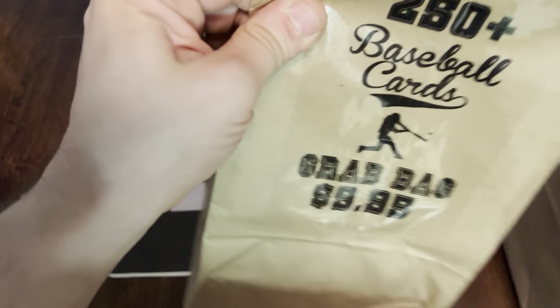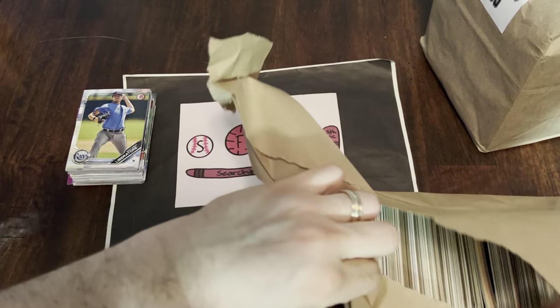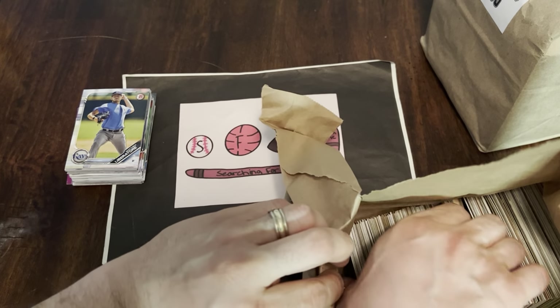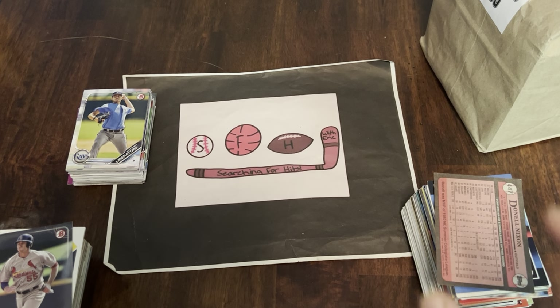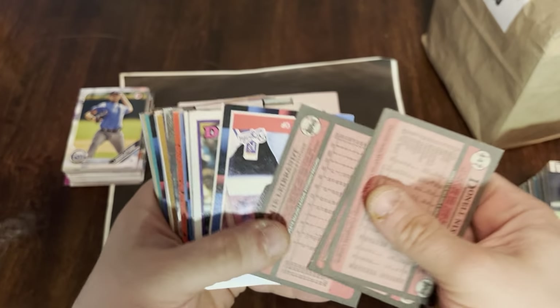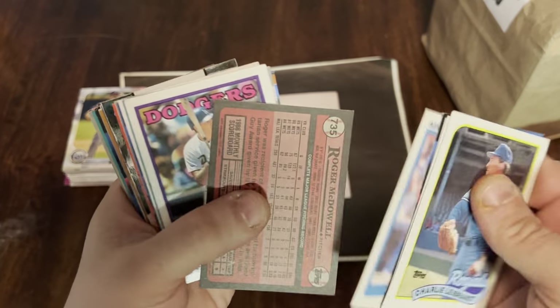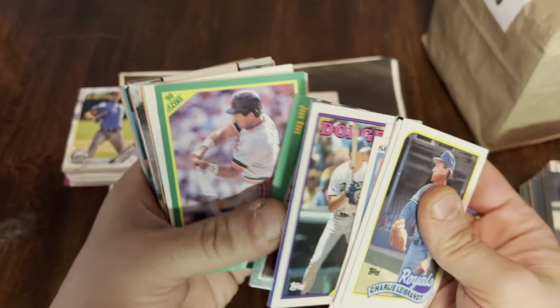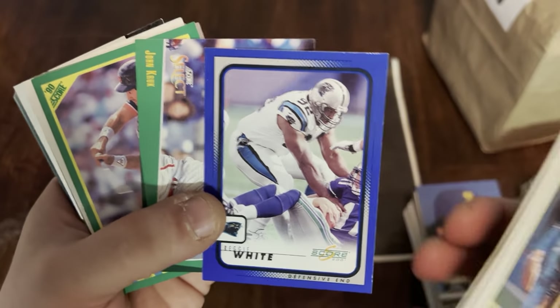Now let's move up to the $9.99 one. We're looking for about $10 in value. This one looks more like junk wax than the first one, so I'm not quite sure what to expect. There's a Bowman, so it's a mix like the first one. Let's see what we have in here. There's Tim Raines — he's a Hall of Famer. Cards are sticking together. We've got a football card that made its way in here — Hall of Famer Reggie White. Pretty interesting.